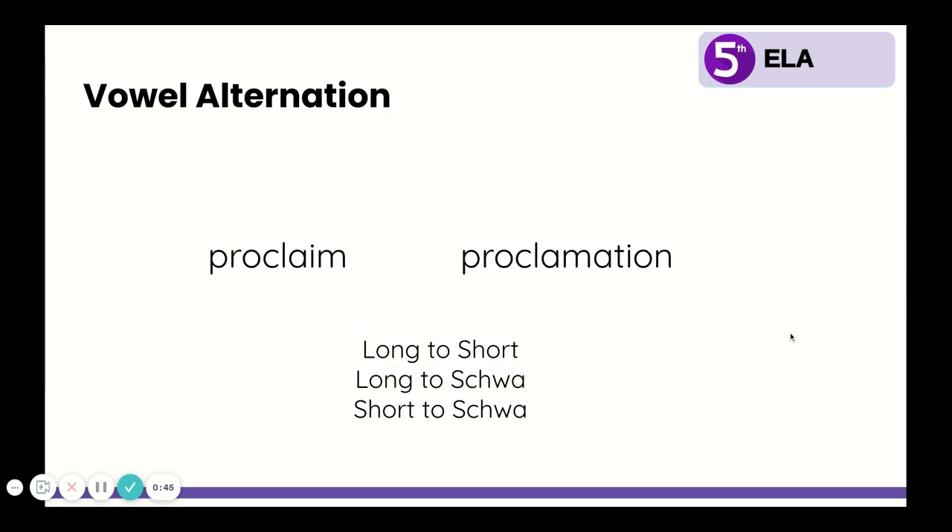One more example. Write down these two words, say them out loud, and think about what vowel sounds different, then circle it: proclaim and proclamation. Did you come up with the A? Proclaim has a long A. Proclamation has a schwa sound. So it changed from long to schwa. And again, it adds the suffix A-T-I-O-N, which makes the A change from long to schwa. Also, again, there's a spelling change — the I had to disappear in order to add the suffix. And again, it changed from a verb to a noun.